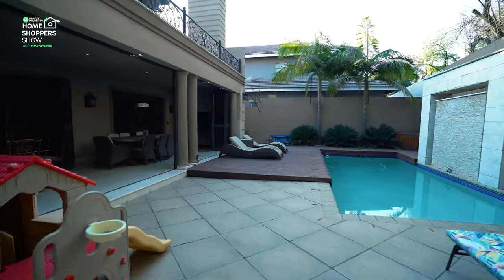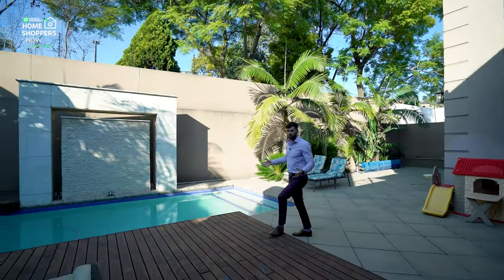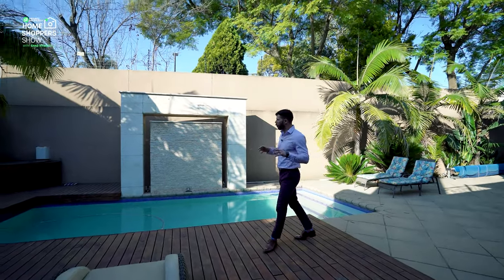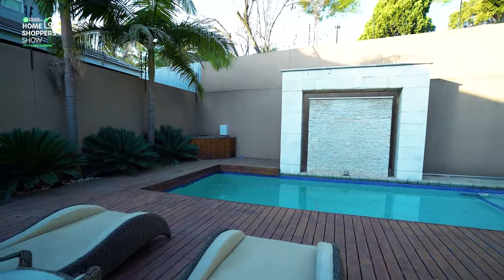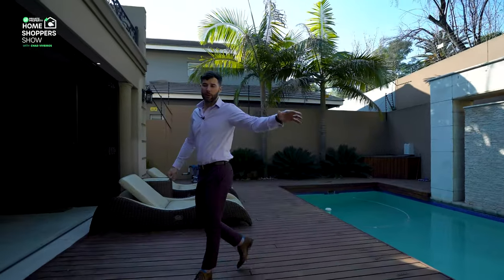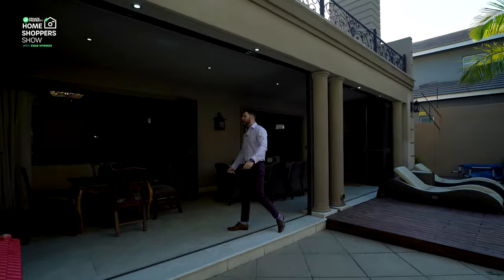Walking this way you've got your pool, water feature, and a spacious pool, but an even more spacious wooden deck for you to sit down and enjoy the outdoors and the sunshine that cascades down into this section of the house. You've got a whole paved area here for you to play with and design how you like.